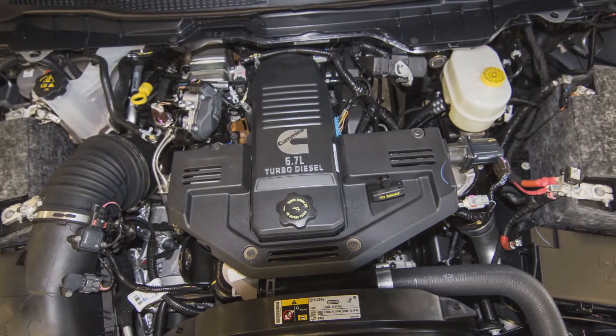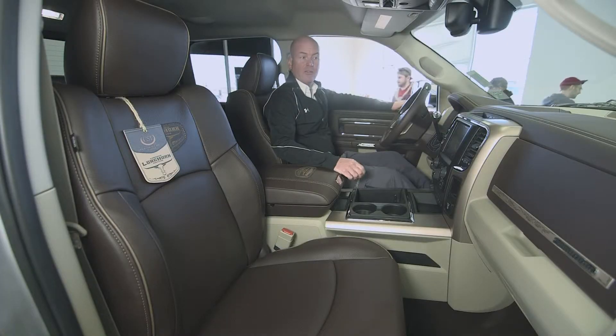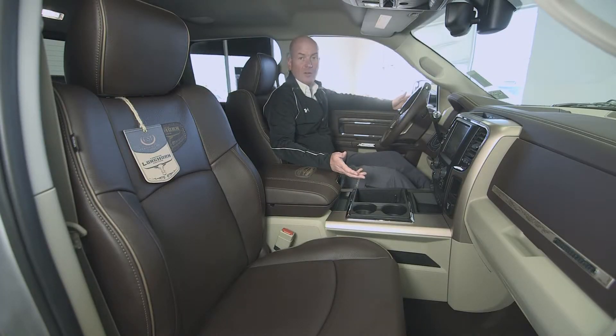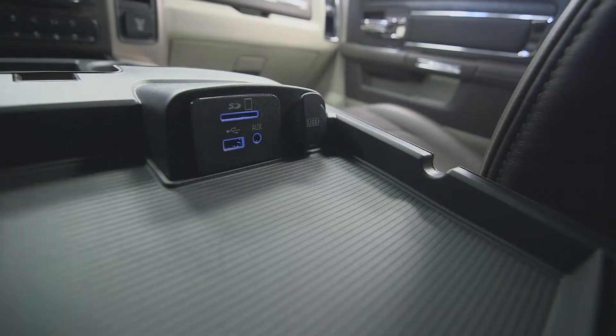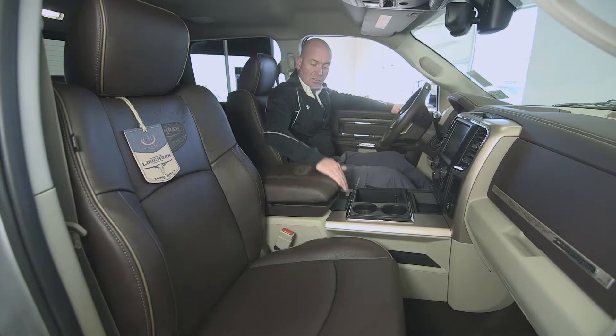Now let's take a look at the interior. Here we are inside our 2015 Ram 3500. It's loaded with all kinds of amazing features. There's lots of storage — in here you've got two USB ports, an Aux port, and an SD card slot.